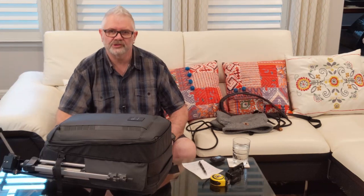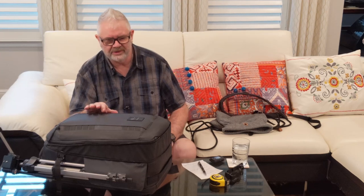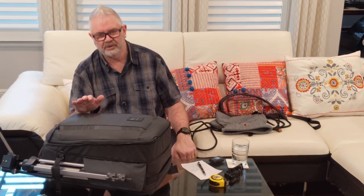Hi guys, thanks for joining the channel today. My name's Tim and I'm going to be talking to you about eight things you might want to consider about the Peter McKinnon Nomadic 35-litre camera backpack before you purchase it.